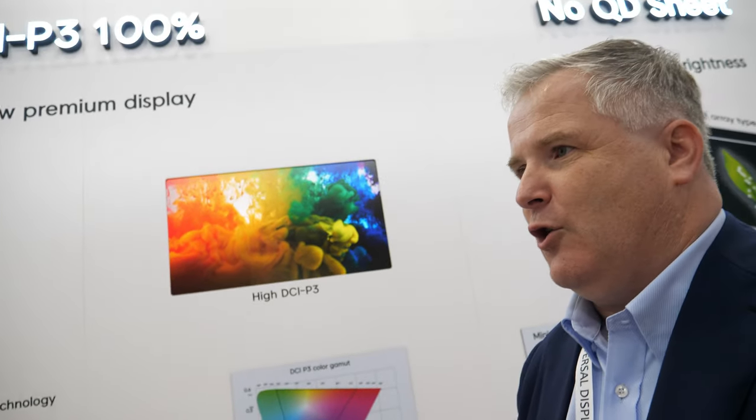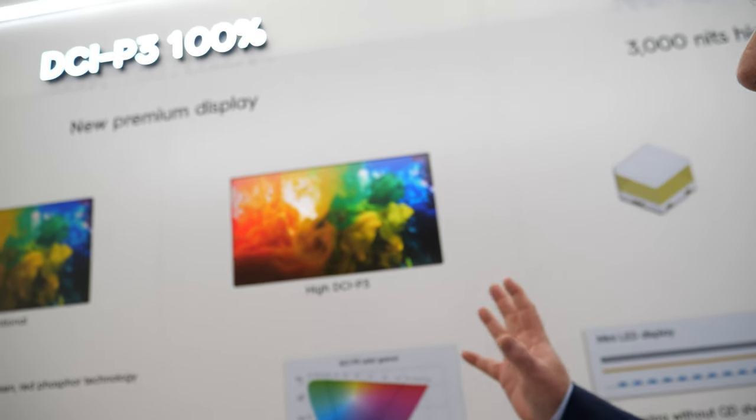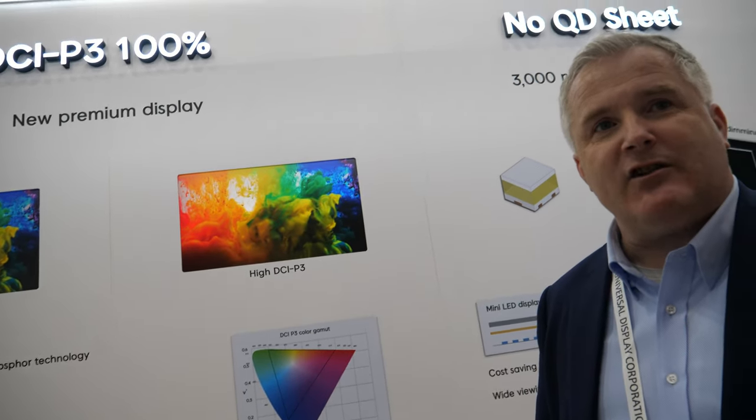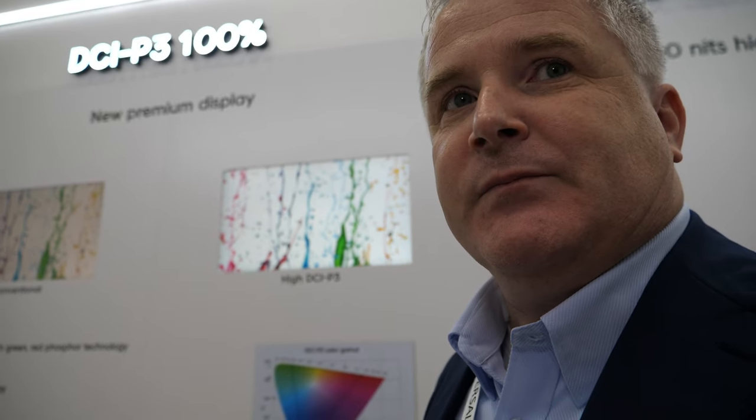We also have different technologies more focused on the IT space — monitors, laptops, notebooks, TVs. What you see here is a preview of an LED solution that delivers full DCI-P3 coverage — 100% DCI-P3 — for more vivid colors. We're working on this technology and will be releasing it in the near future, so this is a sneak preview for our clients here.